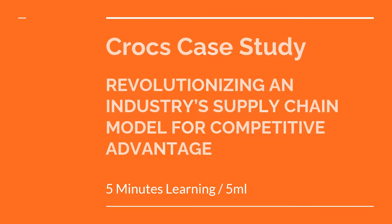Hi everyone, today I am going to take you through the case study of Crocs. This case discusses the astounding growth of Crocs, a manufacturer of plastic shoes from 2003 through early 2007. Much of the company's growth was made possible by a highly flexible supply chain that enabled Crocs to build additional product within the selling season.